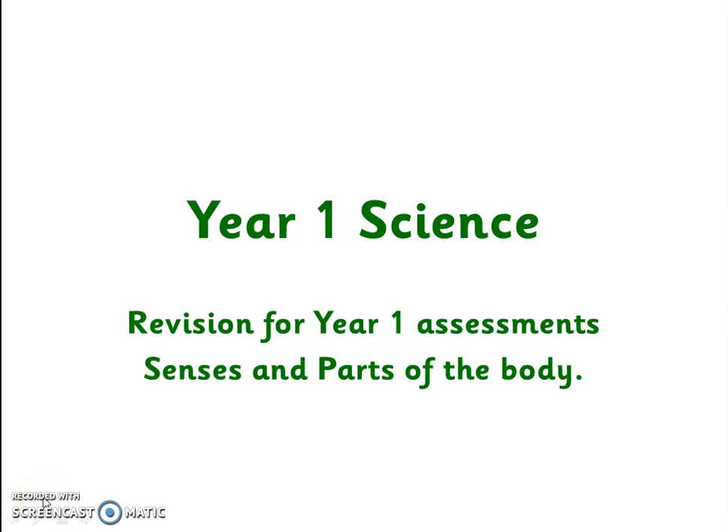Hello, welcome to Year 1 Science Flip Learning. This week we are looking at revision for assessments with focus on senses and parts of the body.